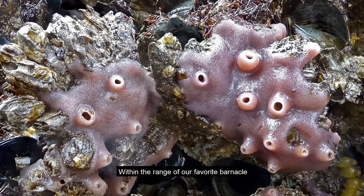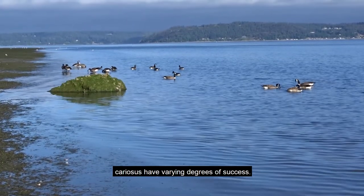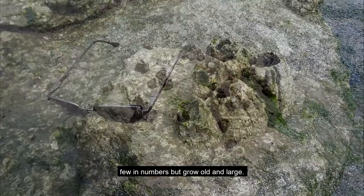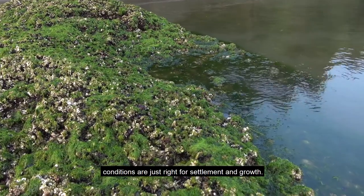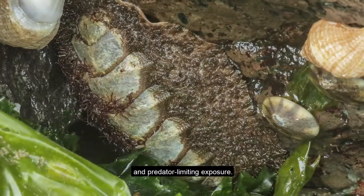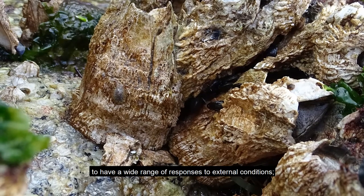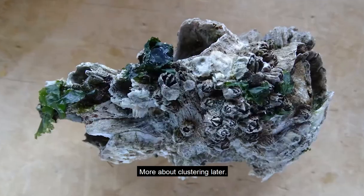Within the range of our favorite barnacle, from the uppermost tide line to the lowest, cariosus have varying degrees of success. At the uppermost tide zone, they are infrequent and small. At their lower range, they are relatively few in numbers but grow old and large. But for cariosus in the middle tidal zone, conditions are just right for settlement and growth — a nice balance of submersion, feeding and breeding time, and predator-limiting exposure. It is in this optimal environment that cariosus show a wide range of responses to external conditions, a variability that enables clustering.